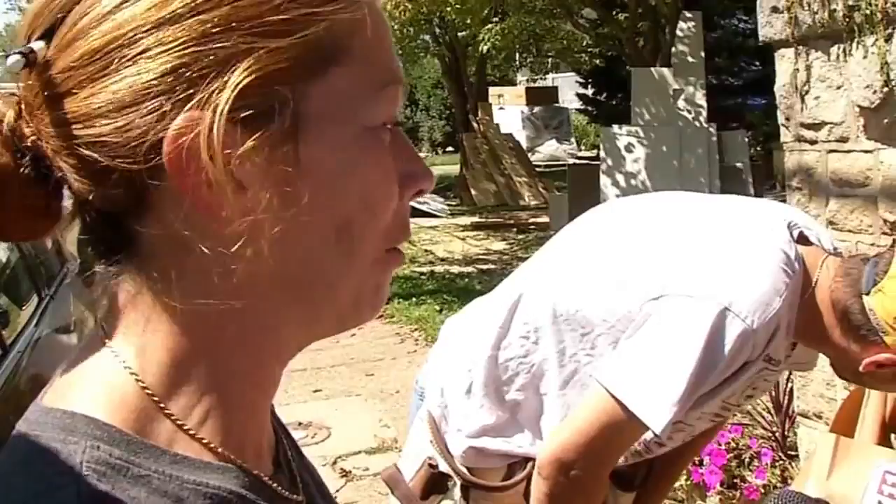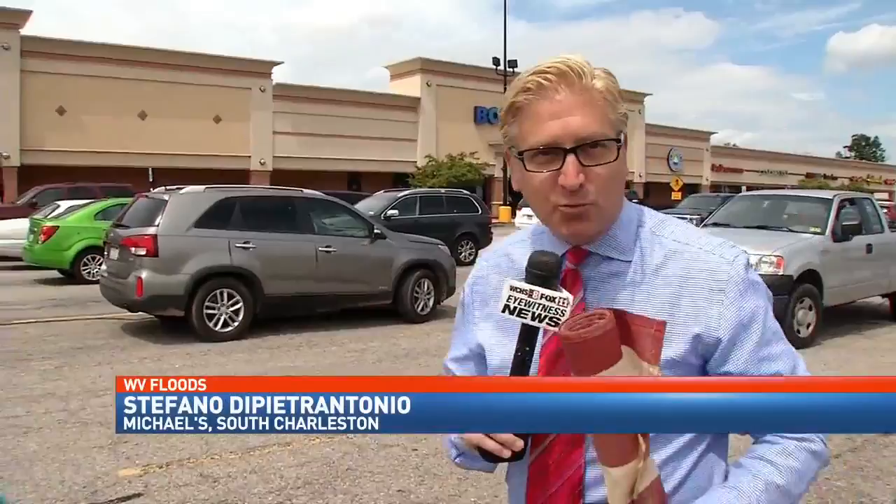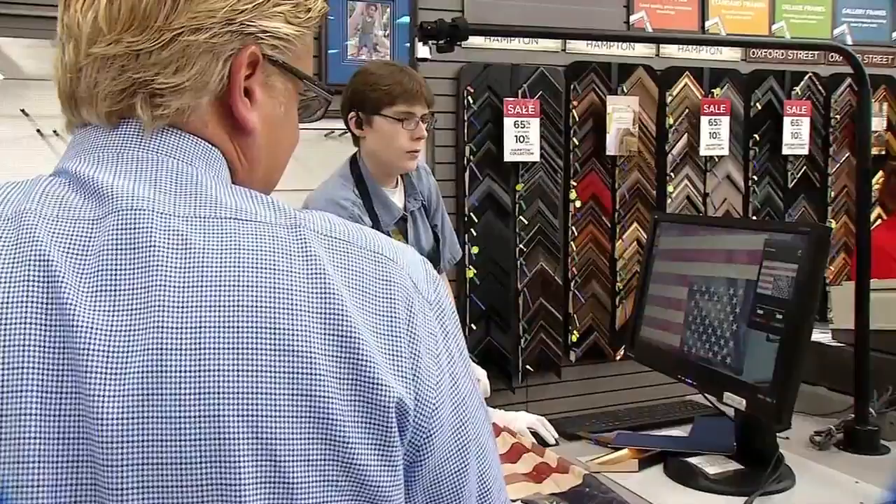Until we told Michaels about the Clarks' plight. It took some wrangling just to get the flag away from Marie, but her husband Aaron helped us out with that. I am so excited to take it here into Michaels and get this thing matted and framed. Framer Eric Zeller showed us what it would look like even before the job was done.